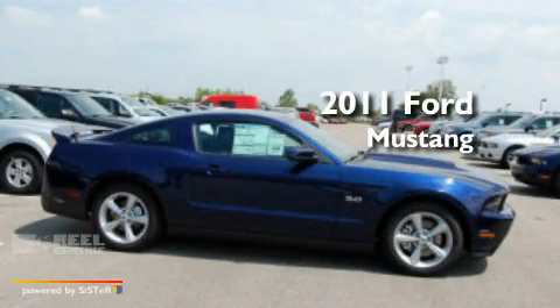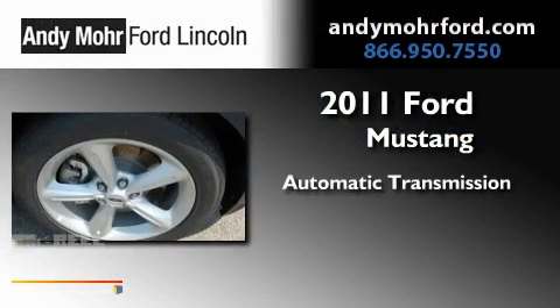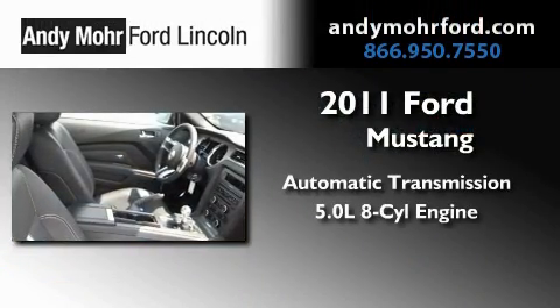This is a brand new 2011 Ford Mustang. This car has an automatic transmission and a 5.0 liter V8.